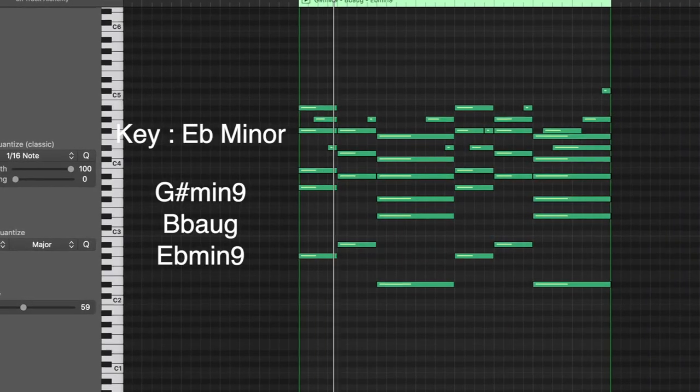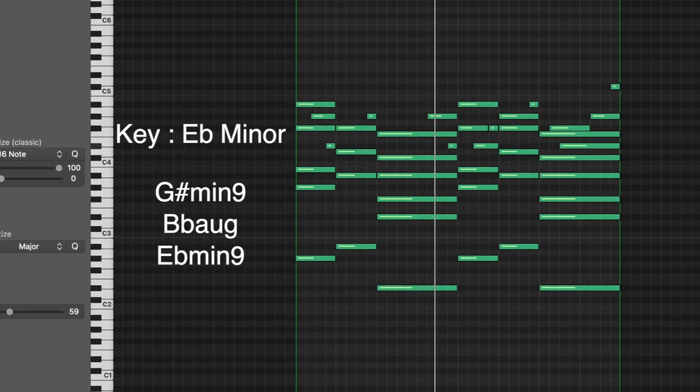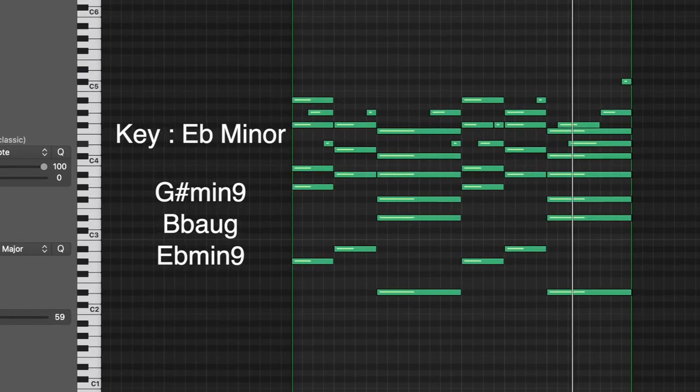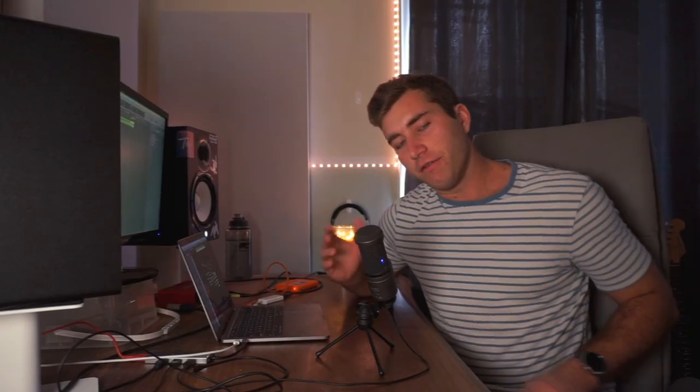And this next one reminds me of something Men I Trust would use — kind of like smooth, jazzy chords. I think you'll really like it.